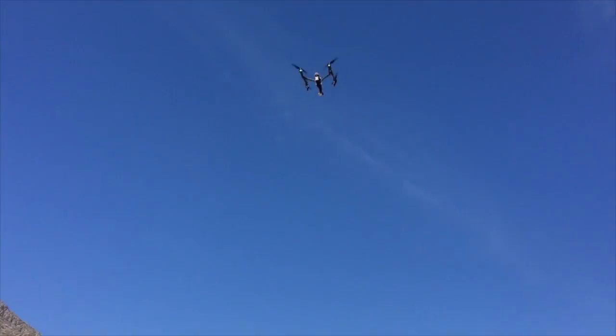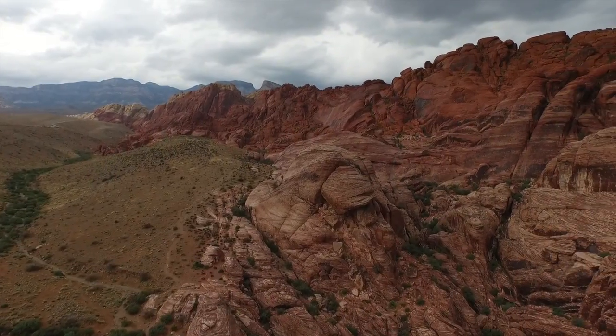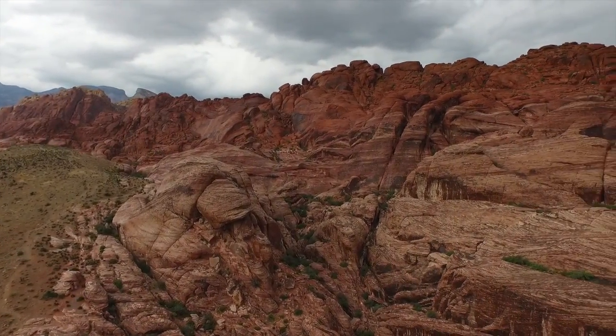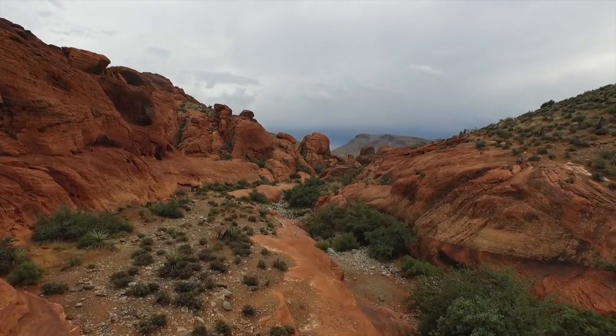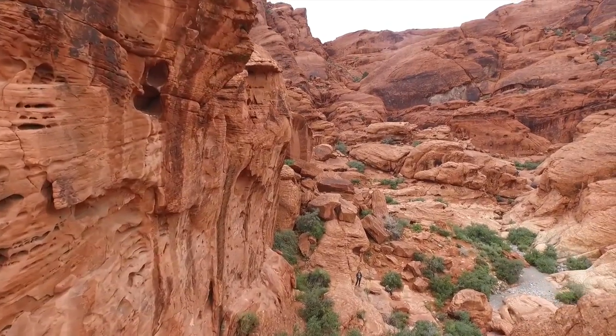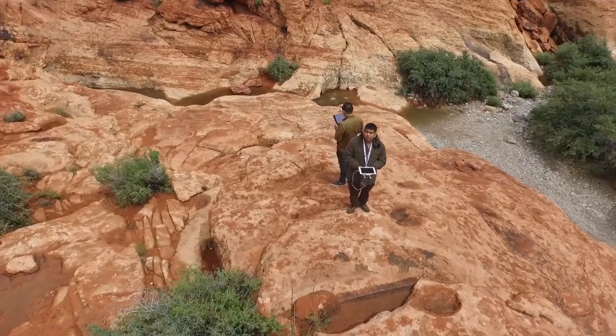Every time they update the software, it becomes a new drone again. For instance, they updated it to have a follow-me feature, as well as tracking and the ability to set waypoints. This drone, even though it's older, is still the drone of the future.